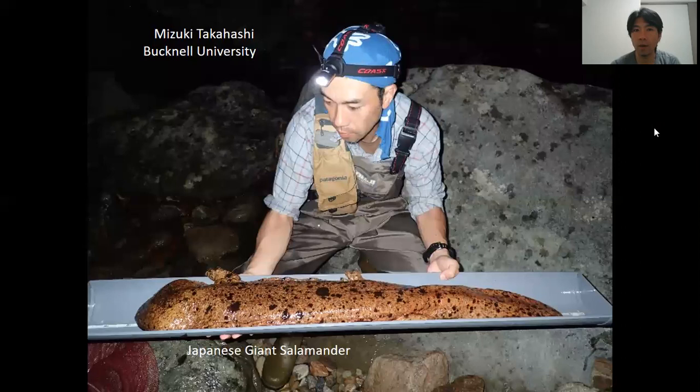Hi, everyone. I hope you are doing well. My name is Mizuki Takahashi. I am an Associate Professor at Bucknell University. Today I want to talk about our research on Japanese giant salamanders.